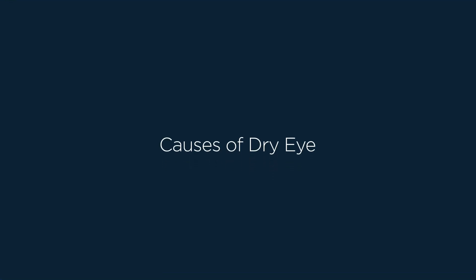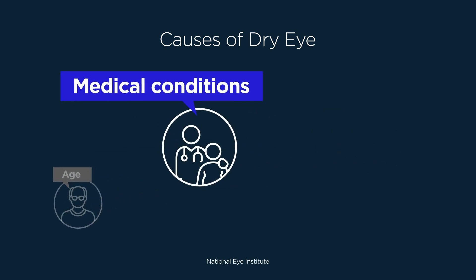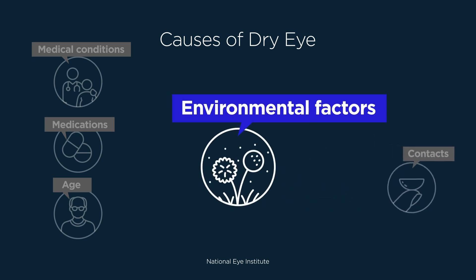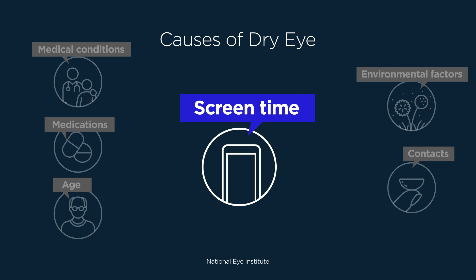Causes of dry eye include age, especially for people over 50, medical conditions and side effects of some medications, wearing contact lenses, exposure to environmental factors like smoke and allergens, and increased time in front of screens, including phones, computers, TVs, and tablets.